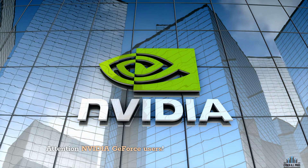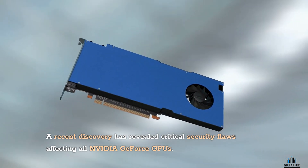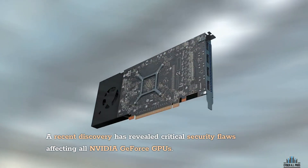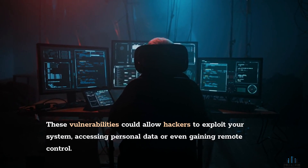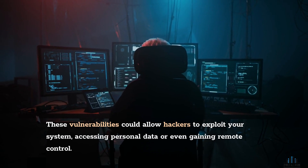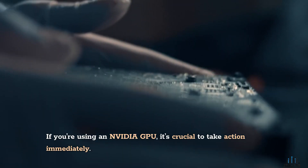Attention NVIDIA GeForce users. A recent discovery has revealed critical security flaws affecting all NVIDIA GeForce GPUs. These vulnerabilities could allow hackers to exploit your system, accessing personal data, or even gaining remote control. If you're using an NVIDIA GPU, it's crucial to take action immediately.